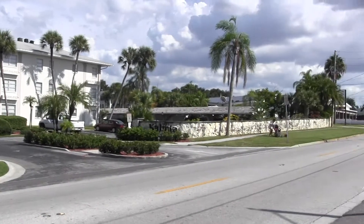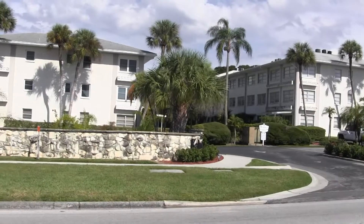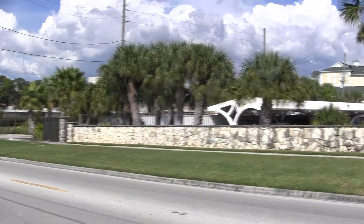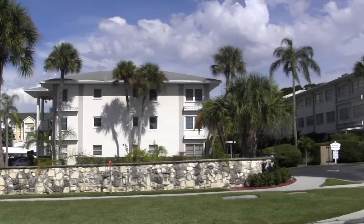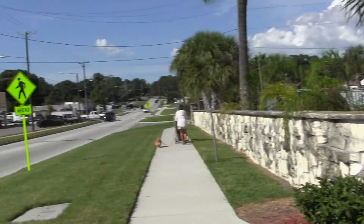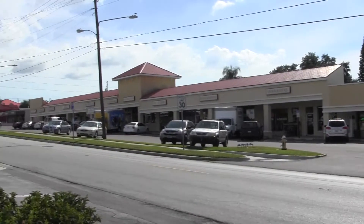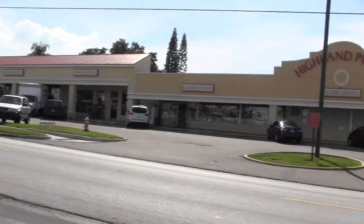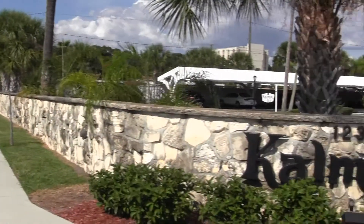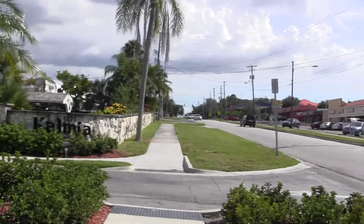I'm standing across the street from the entrance — there's the entrance to the units. I wanted to show you what's across the street, which is a strip center. This neighborhood is not a bad neighborhood, it's not a great neighborhood, it's kind of in the middle. You've got this really long strip center directly across the street — here's a closer look at it.